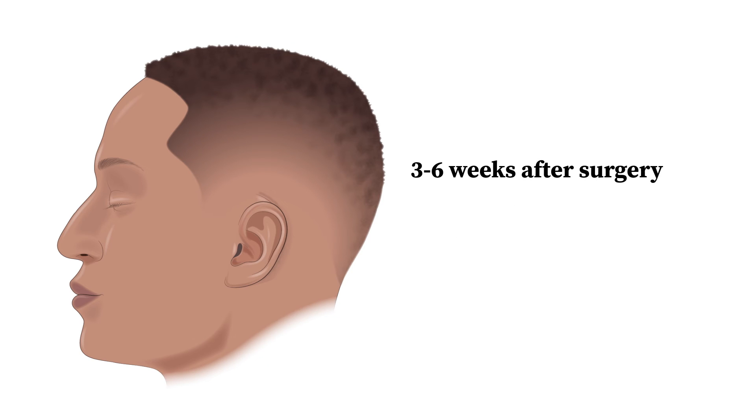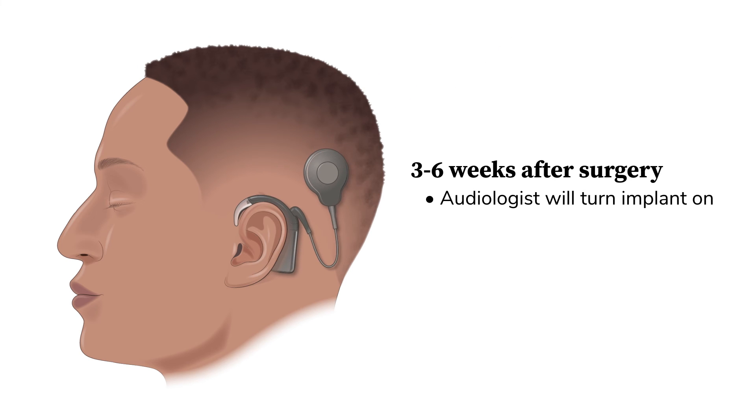About three to six weeks after your cochlear implant, once the incision has healed, the audiologist will turn on the implant. You should have received another dose of the Pneumovax vaccine to prevent meningitis, either immediately after the surgery in the recovery unit or at your primary care doctor's office at the next available follow-up.